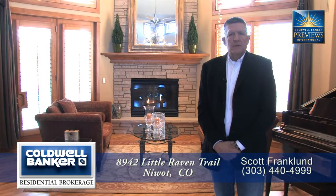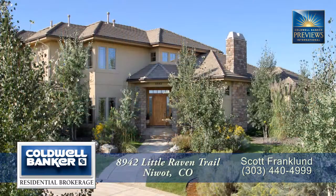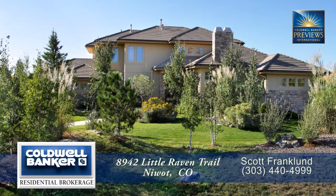Hi, I'm Scott Franklin with Legendary Properties, and I'm here to show you today 8942 Little Raven Trail, located in Legend Ridge, a very popular subdivision in Niwot, Colorado.